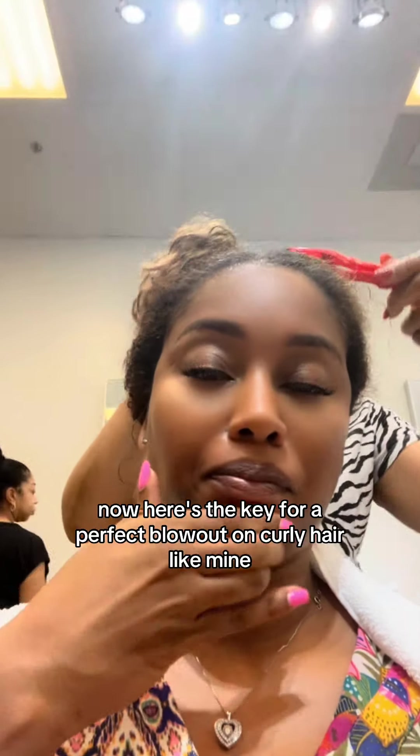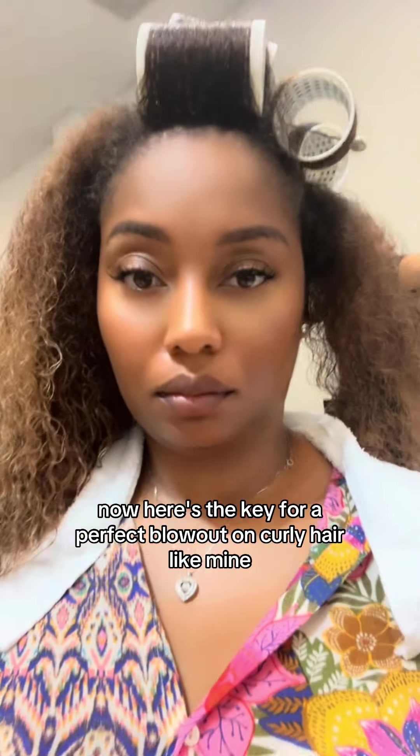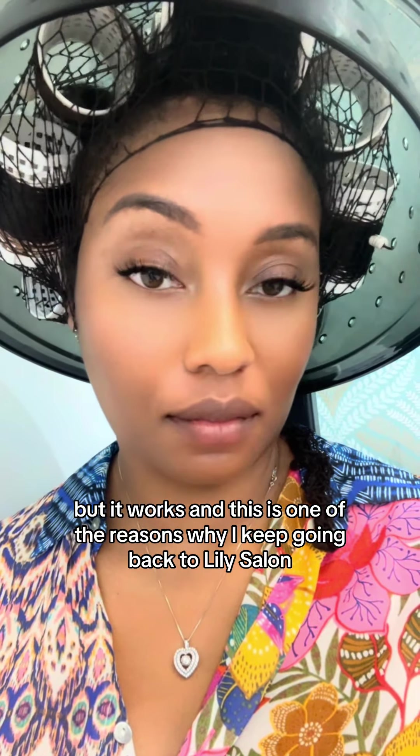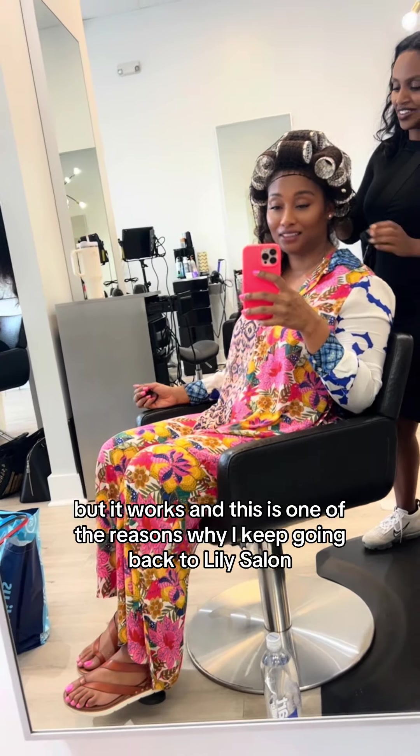Now, here's the key for a perfect blowout on curly hair like mine — it's the roller set. I know this is kind of old school, but it works. And this is one of the reasons why I keep going back to Lily's Salon.